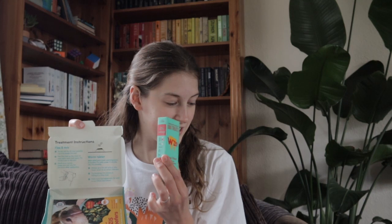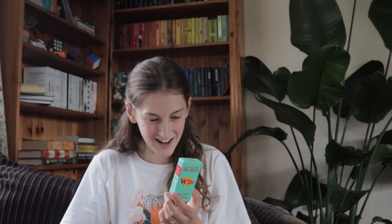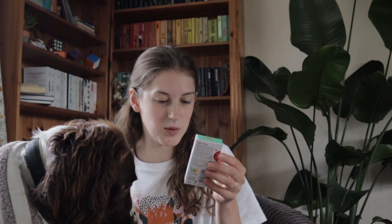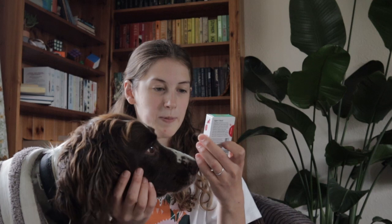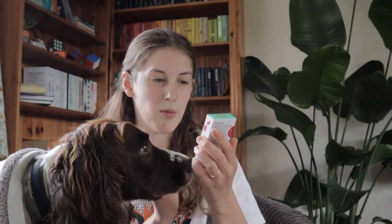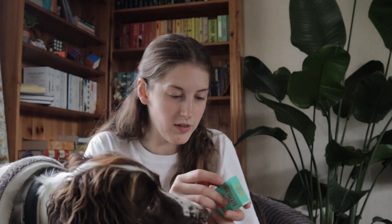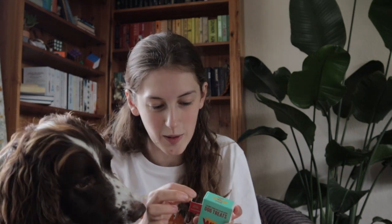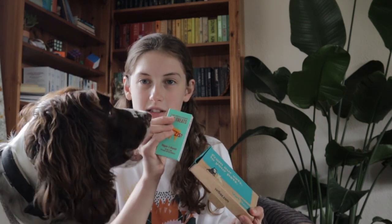Every single month you also get — which is Fletch's favourite bit — some treats. He got really excited when they arrived and has just been smelling them. We didn't actually know at the time it came with treats. They're Wiz's treats and this flavour is Slipper and Biscuit — the nutty one with peanut butter and broccoli. He absolutely loves them. They're really good training treats, really small but quite chewy — they take him a while to eat — and they're little colourful W's.